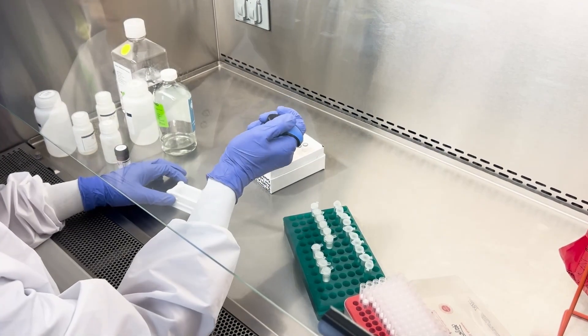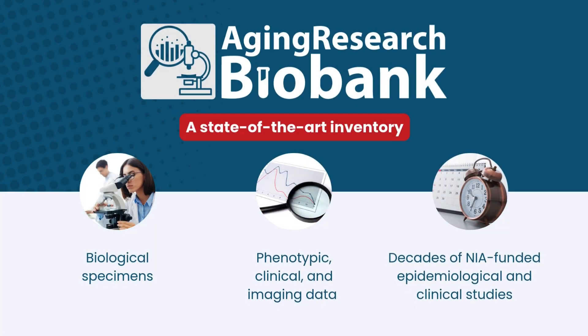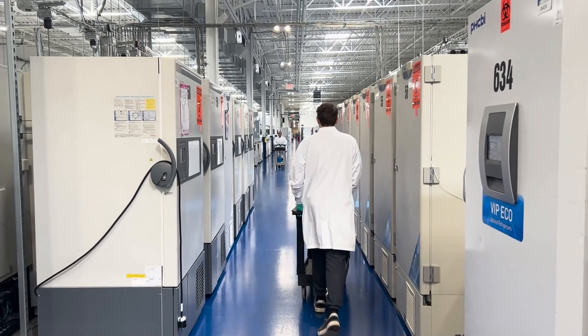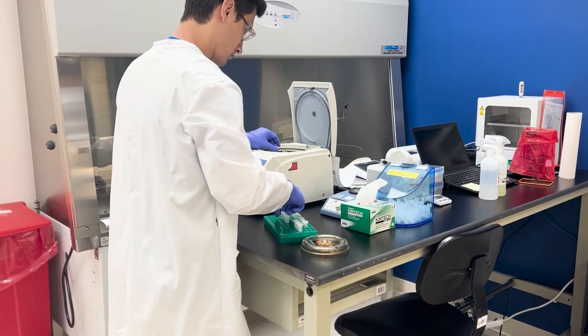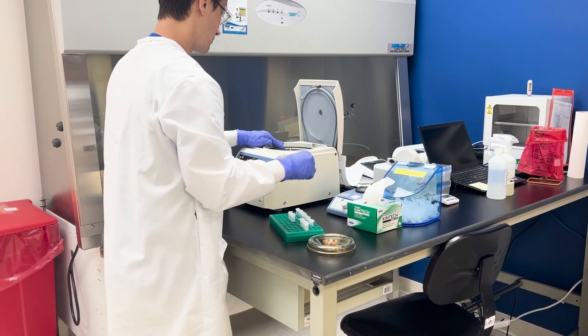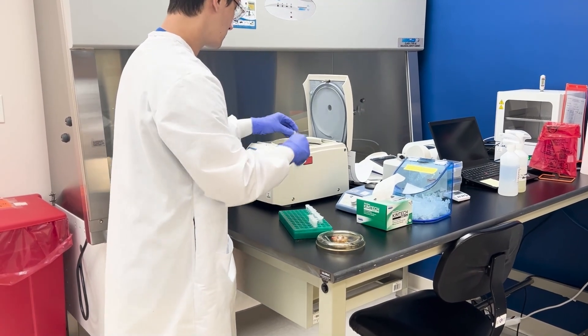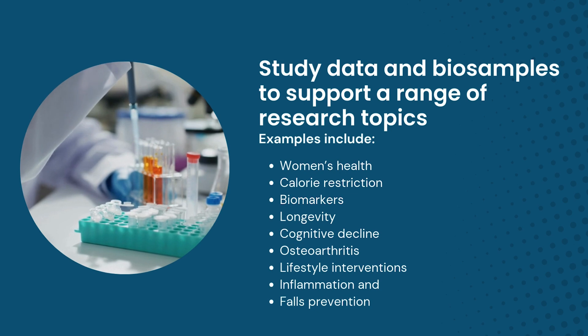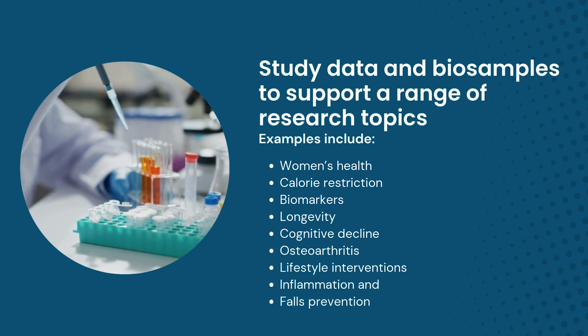The biobank is a state-of-the-art inventory of biological specimens and phenotypic, clinical, and imaging data from decades of NIA-funded studies. Our deep vault of study data and biosamples can be useful for investigators exploring a number of research topics related to aging — for example, biomarkers of aging and longevity. It also includes samples and data from diverse populations.